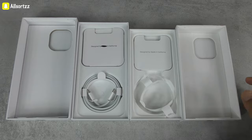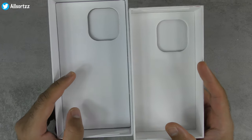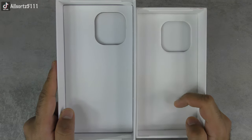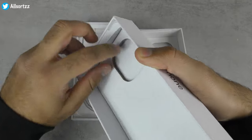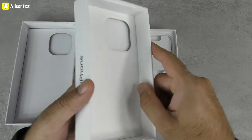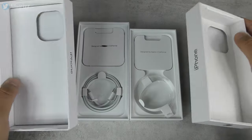Looking at the top inner part of the box: the fake uses cheap, pure white cardboard, while the original is more of a creamy white — you really need both side by side to notice. Another telltale sign is the camera lens cutout. On the fake you can see the raw cardboard around the cutout, but on the original you cannot see any cardboard around it.